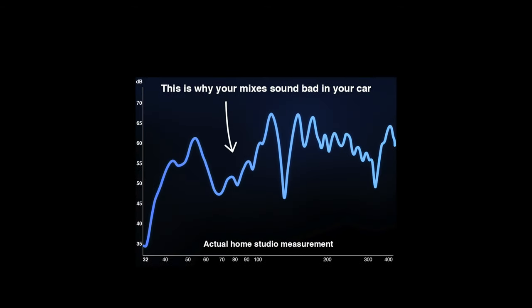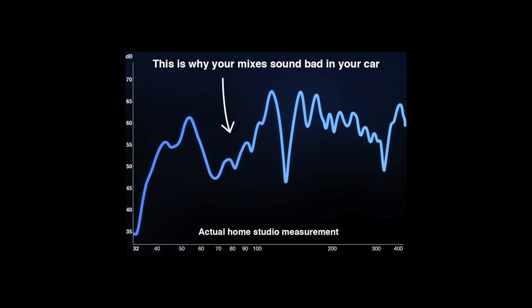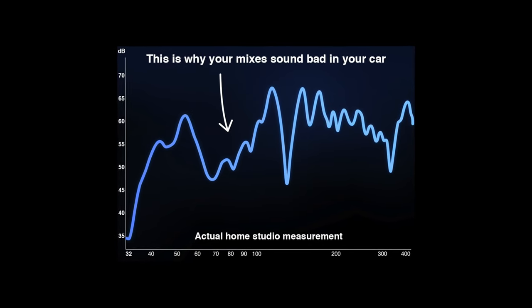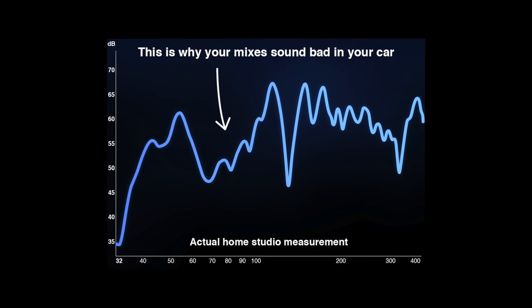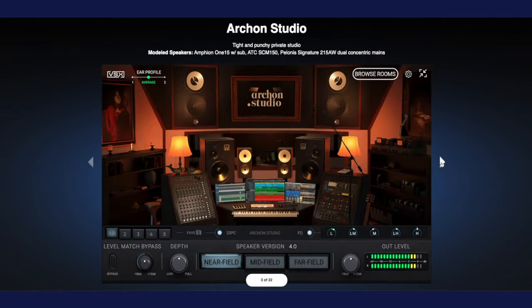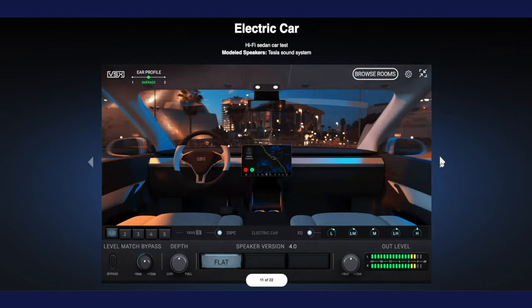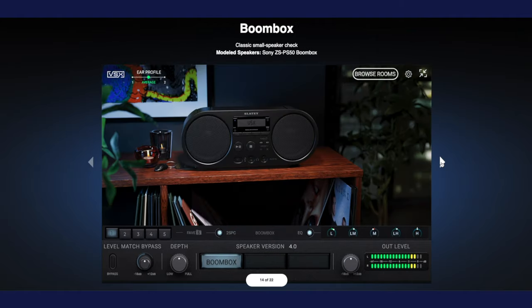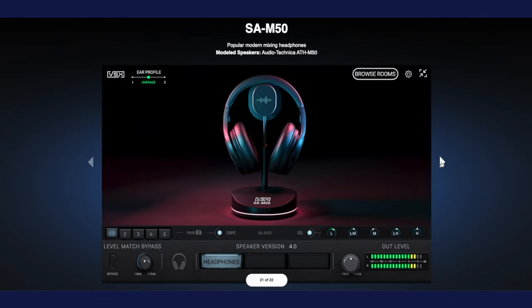These headphones can save you a ton of time when mixing and could potentially eliminate your need for studio monitors altogether. Most home studios have huge dips and peaks in the frequency response of the room, even if you have quality monitors and acoustic treatment. These dips and peaks cause you to overcompensate for those frequencies when mixing. With VSX, you're getting over $100,000 worth of speaker options that each provide you with an accurate representation of your mix, and the flexibility of jumping from room to room is a great asset for quickly hearing how your mix will sound in different environments.